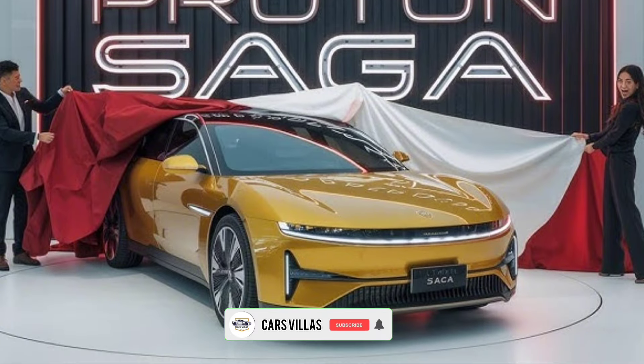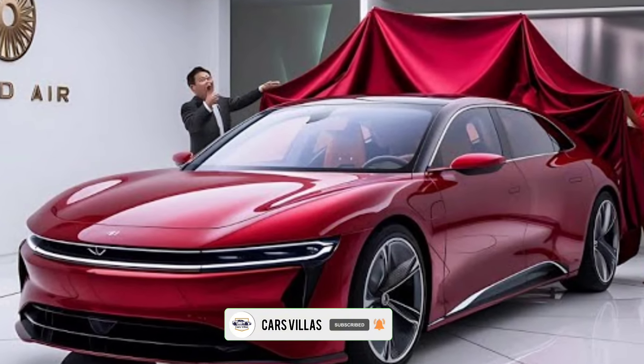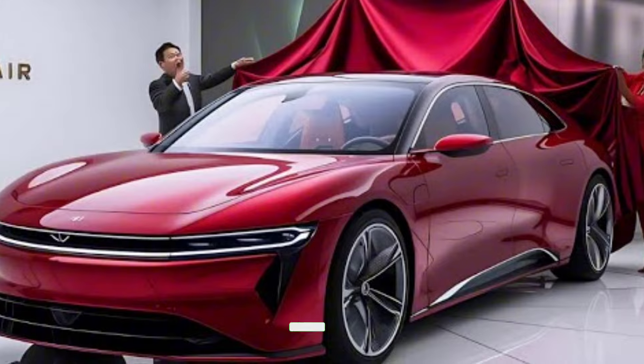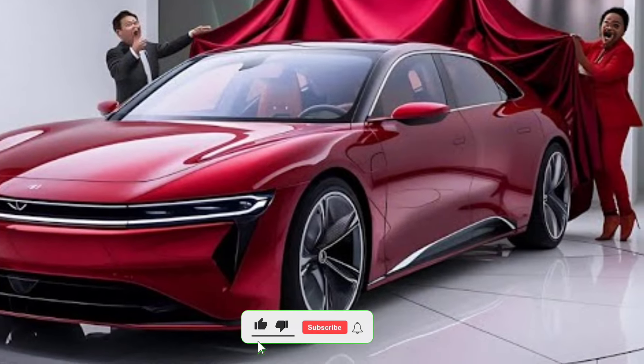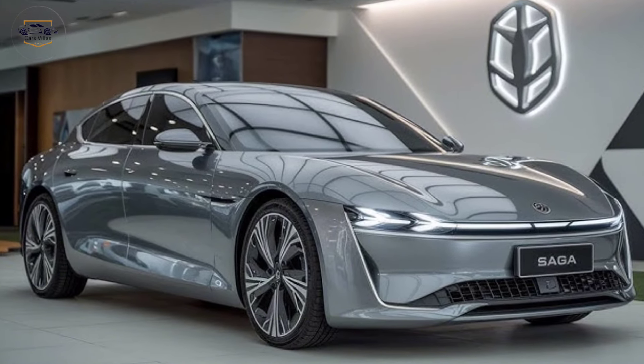Welcome back to Cars Villas, the home of car enthusiasts and tech lovers, where we explore the latest and greatest in the automotive world. If you're new here, don't forget to hit that subscribe button and join our growing community.